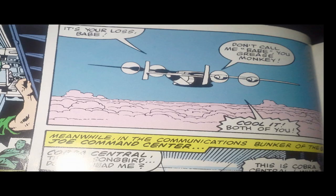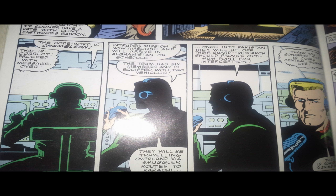The Joes are on the plane flying to Afghanistan, but in the meantime, something strange and mysterious is happening in the darkened communications bunker of the G.I. Joe Command Center. Some mysterious person is calling Cobra to inform them of the Joes' mission — and that mysterious person turns out to be Hawk. Hawk is actually calling Cobra and giving them all of the Joes' mission secrets. Is Hawk a traitor? Oh my god — say it ain't so!